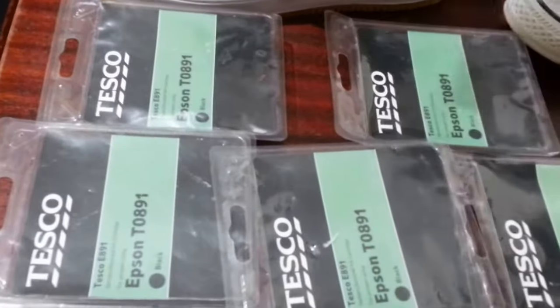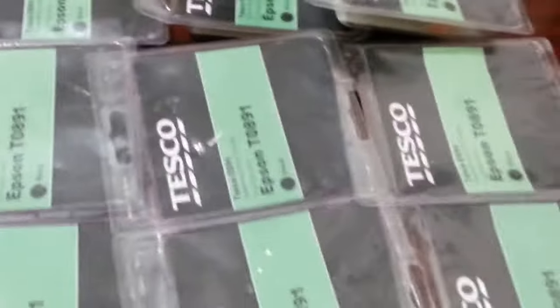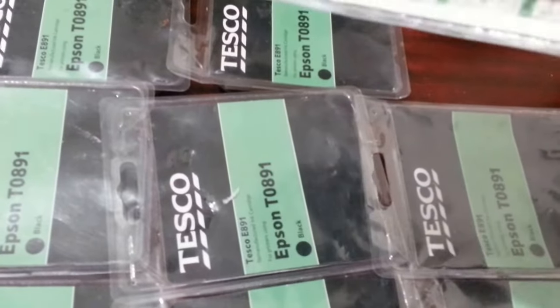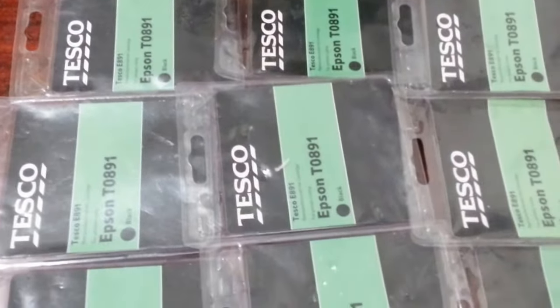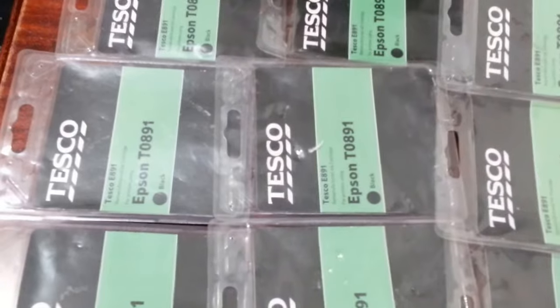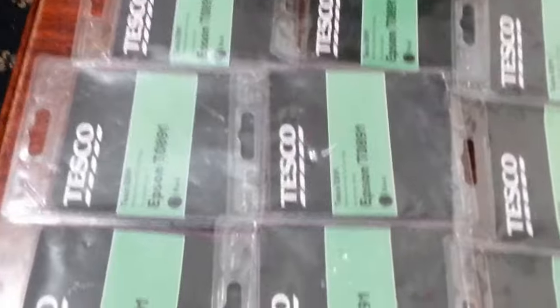These are a couple of ink cartridges I picked up, actually from Tesco's, believe it or not. It was discontinued stock for them and they priced these at 50p each, so I grabbed them. I'm going to put them up in a bundle and see how they go. That's quite a good buy there.